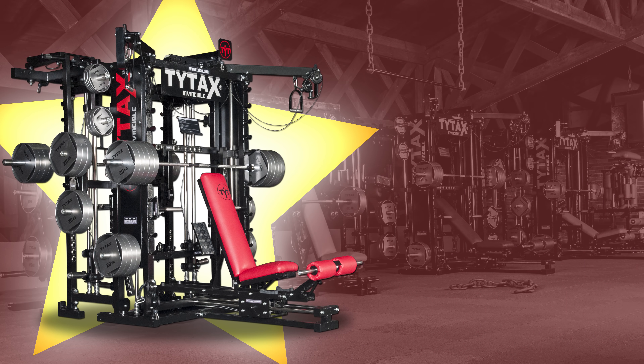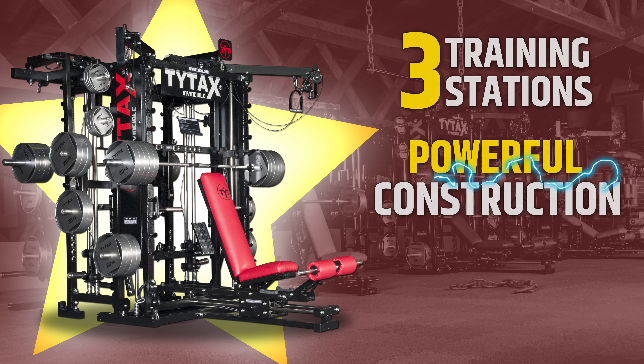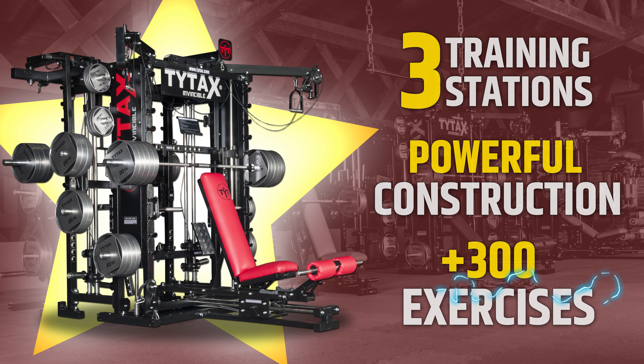TITAC's T1X home gym machine — the ultimate device with three independent training stations, powerful construction, and over 300 exercises to perform.